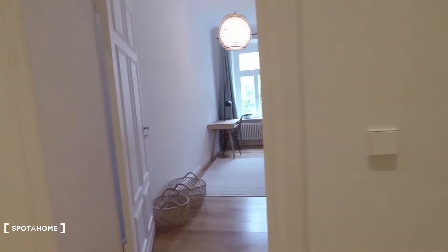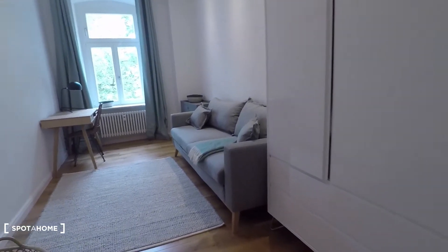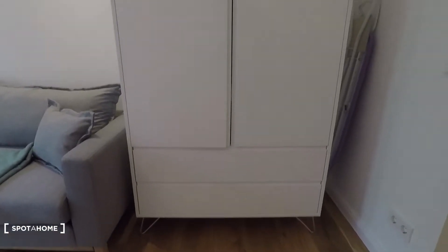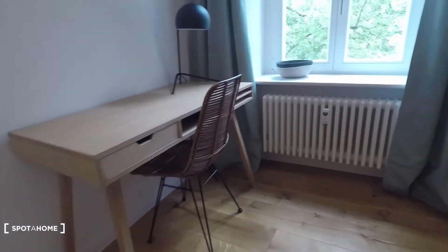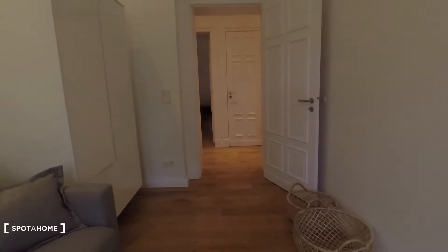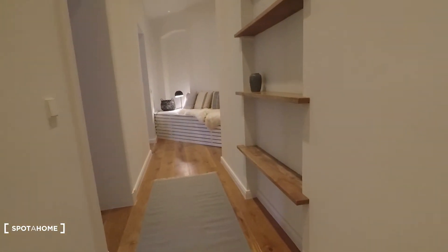Back to the corridor — let's go straight ahead. This is the extra office room, equipped with a couch, a wardrobe, an ironing table, and a desk. From here you have a street view, and you'll get an even better view from the balcony.